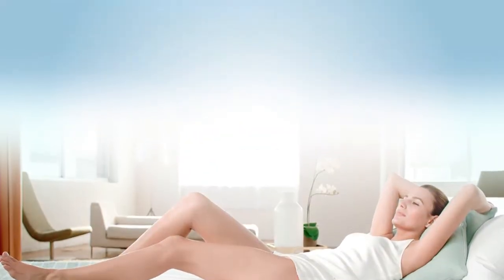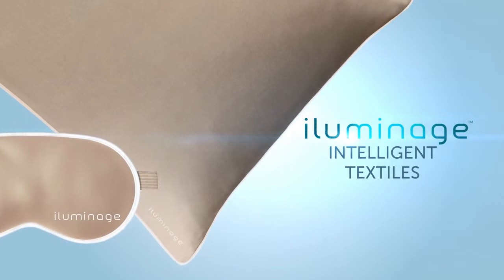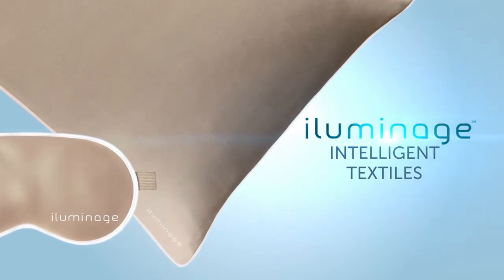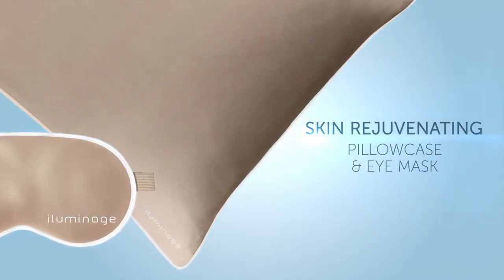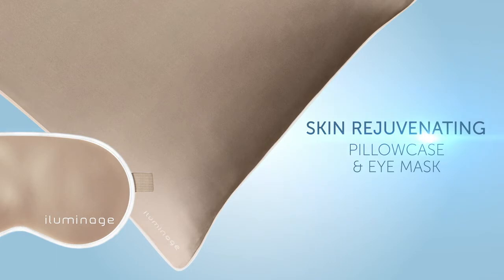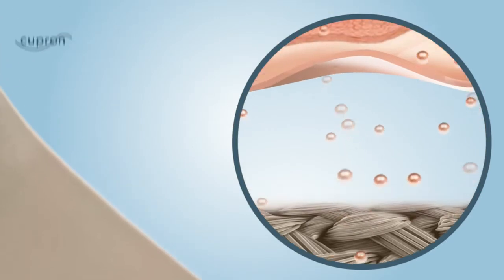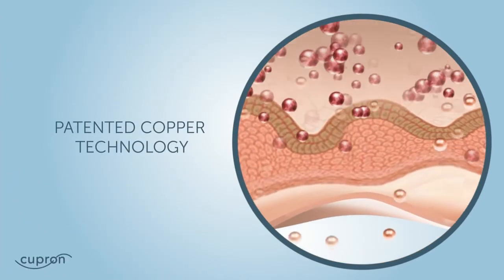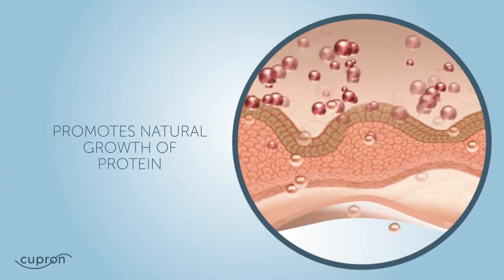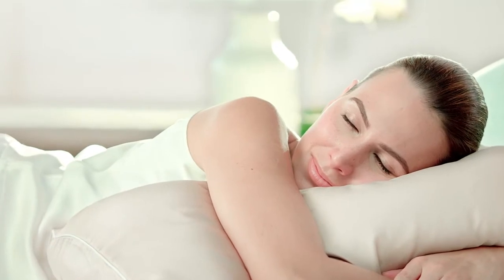For the first time, Illuminage introduces a completely new way to fight aging with intelligent textiles using copper technology. The skin rejuvenating pillowcase and eye mask with copper oxide are clinically proven to reduce the appearance of wrinkles. Copper is naturally found in skin and known to play an important role in skin's natural renewal process, with its ability to promote natural growth of proteins. Copper oxide embedded fibers interact directly with your skin to improve its appearance.